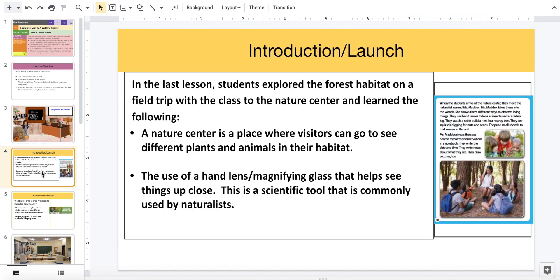In our last lesson, students explored the forest habitat on a field trip with the class to the nature center and learned the following: a nature center is a place where visitors can go to see different plants and animals in their habitat.